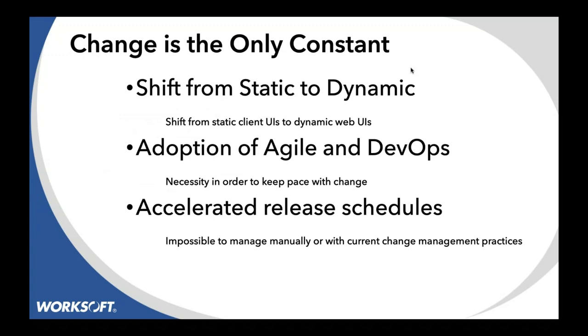Change is the only constant. Everybody's moving from very static to dynamic processes, and their user interfaces are doing the same thing. Traditionally, in a mainframe or SAP GUI, you entered a page and went to the next page. These days, things dynamically pop up in the web UI, so the user experience is changing.